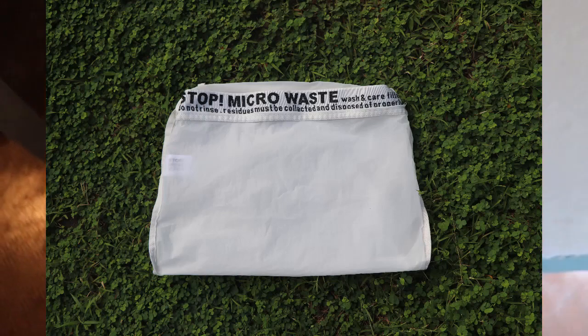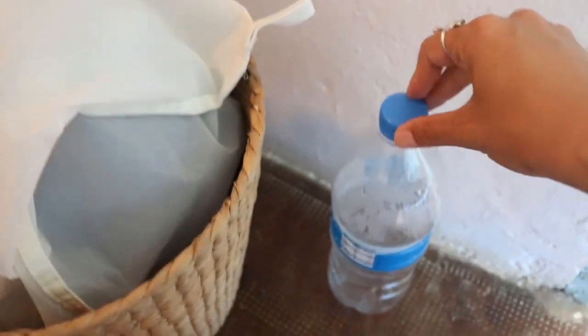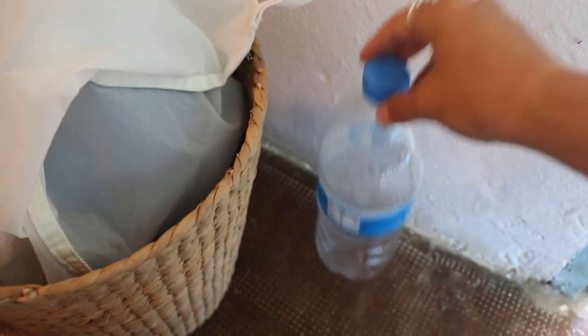The Guppy Friend bag is really great — if you put it in the washing machine, it actually catches all the plastic microfibers. I also have a plastic water bottle here that is one we keep reusing after customers have drunk from it. While everyone is encouraged to drink the filtered UV-filtered water to eliminate plastic as much as possible, some people still use plastic bottles, and we try to reuse them to have some extra water in the room.